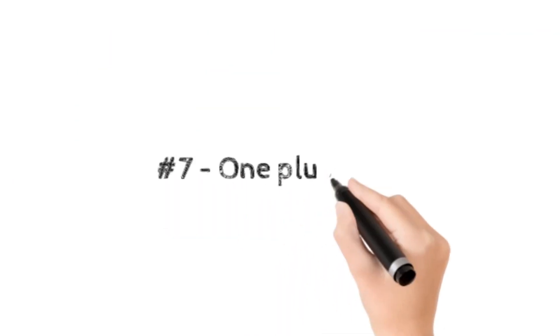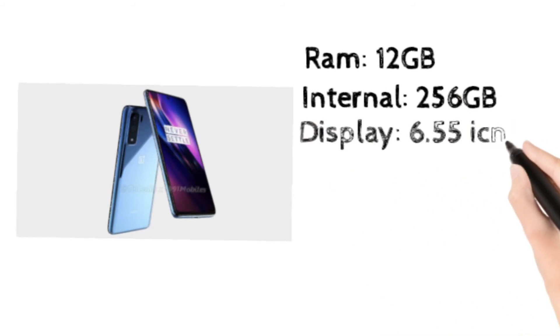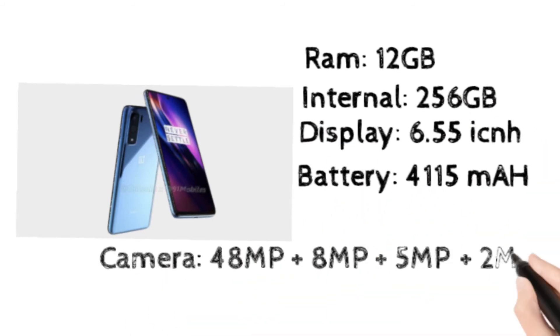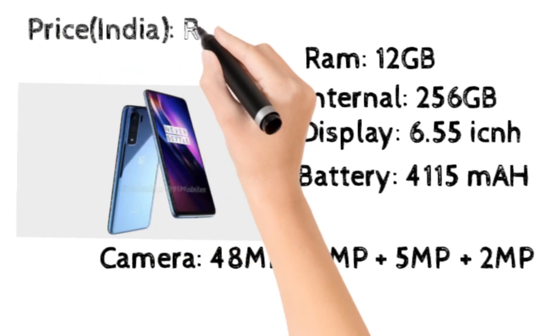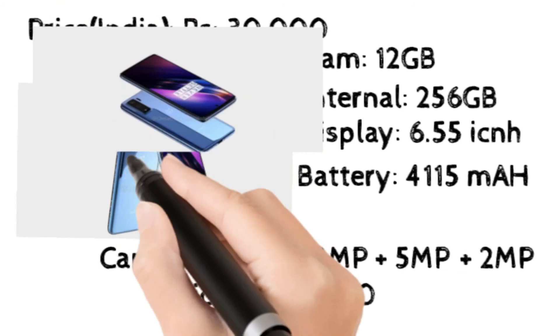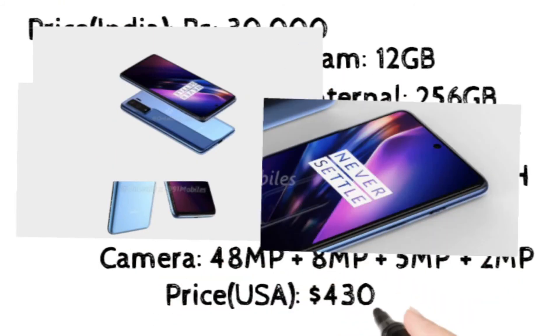At number 7, OnePlus Nord. It's one of my favorite mobiles because it has 12GB RAM and 256GB internal storage, a 6.5 inch display, a 4,115 mAh battery, and a 48 megapixel camera. It costs 30,000 rupees in India and $430 in the USA.